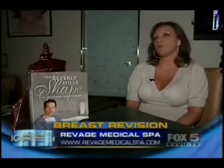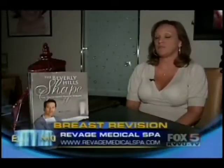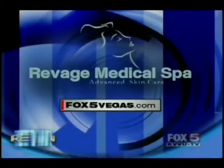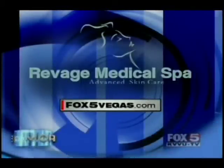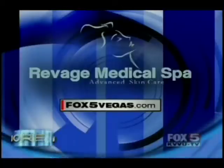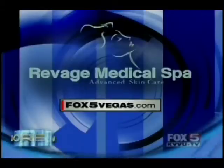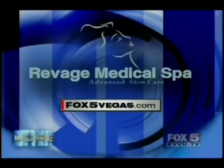I was very, very happy with the job he's done. You could give Ravage Medical Spa a call at 989-2410. They are located on South Florida Apache. We'll have a link on our website at fox5vegas.com.